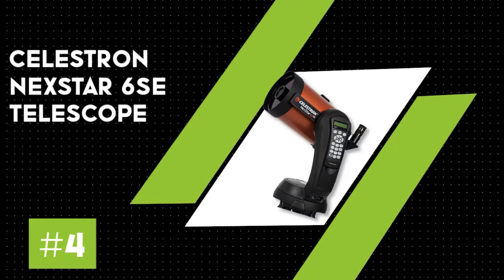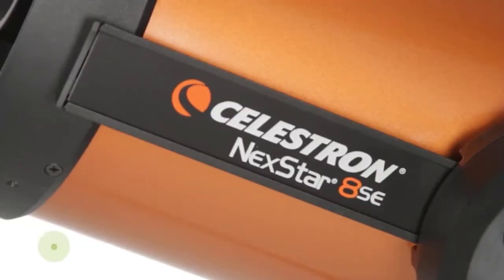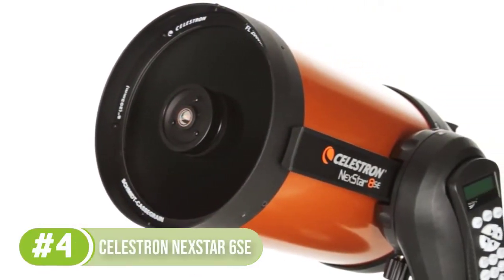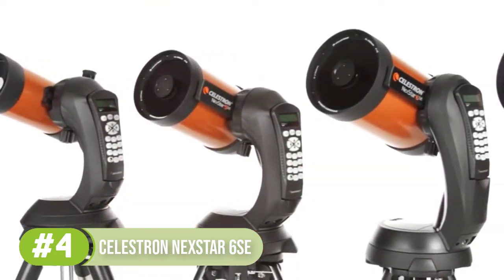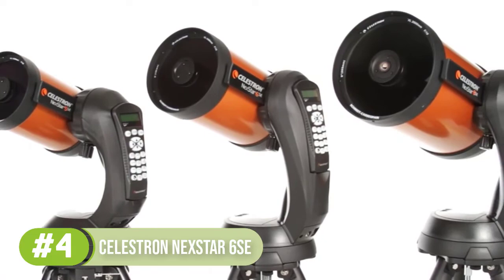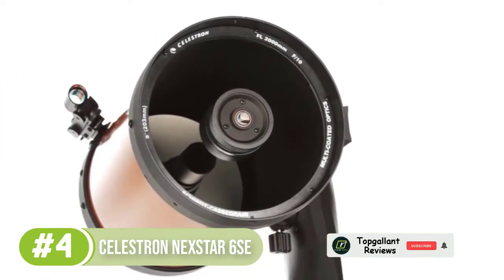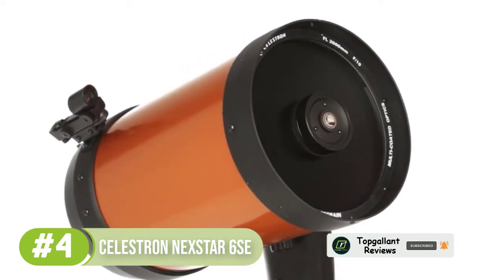Number 4: Celestron Nexstar 6SE. The Nexstar 6SE is a very popular device among astronomers and is generally the middle ground for individuals looking to get into astronomy, due to its smaller frame and solid optics. This device will set you back around $800 to $1,000, so it's more affordable than the Skywatcher FlexTube 300, but it's still relatively expensive.